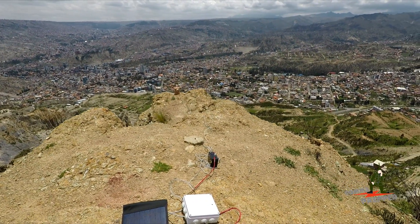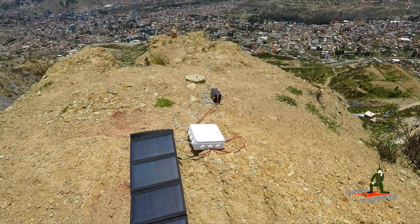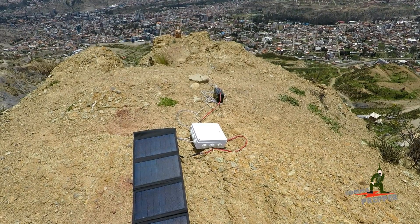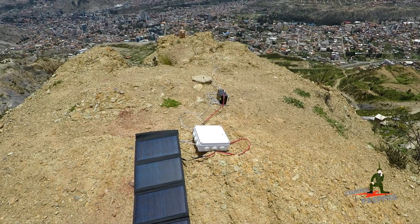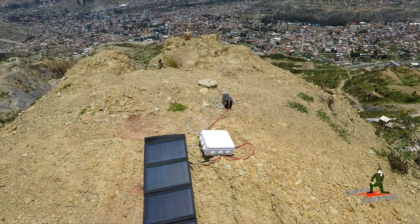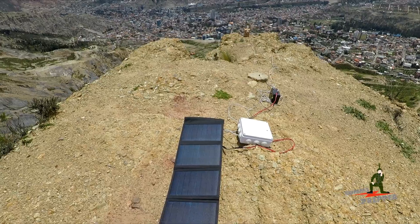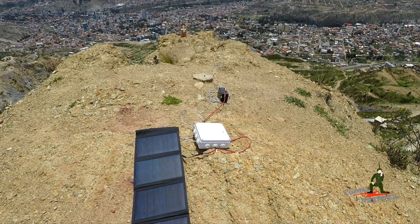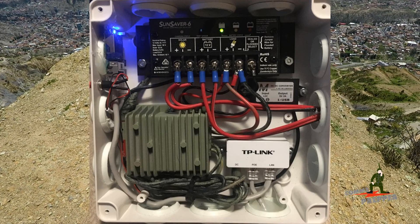I've got about 25 feet of Cat5 cable coming to a portable battery, into a local weatherproof box that has a charge controller, wireless access point, passive PoE injector, and a 12-volt to 24-volt step-up power supply to provide the Power over Ethernet out to the node. Next to that is a portable solar panel going into a Morningstar charge controller, and during editing I'll show you a picture of the inside of the box because I forgot my screwdriver.